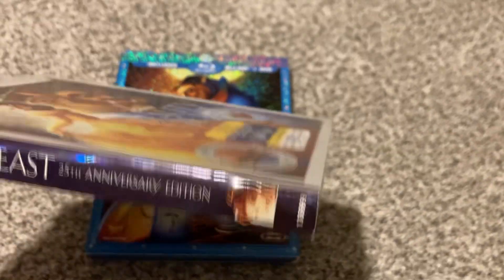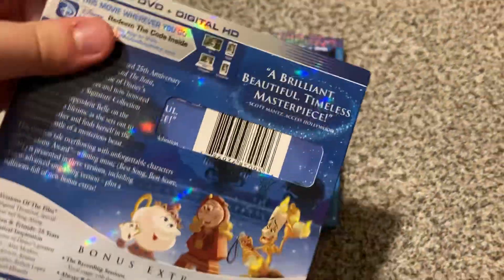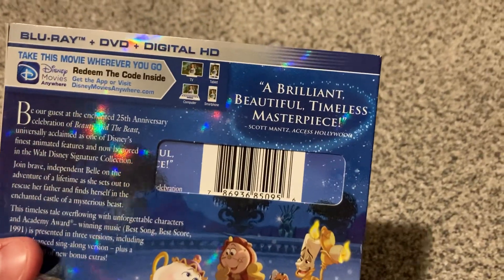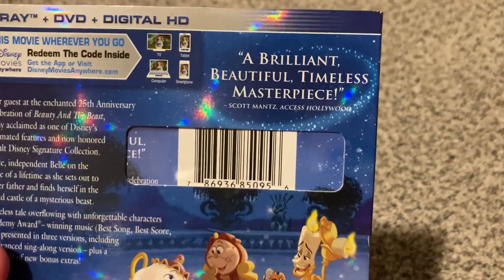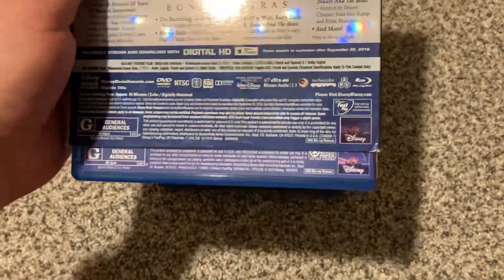It's a side character file: Belle. Other side character file: the Beast. And the back says, 'A brilliant, beautiful, timeless masterpiece.' — Scott Mance of Access Hollywood. So yeah, this is a little different critical quote from the 2010 Blu-ray.